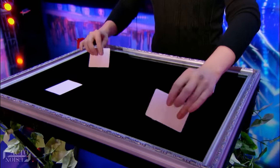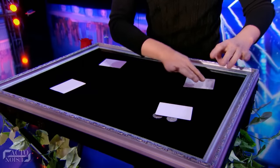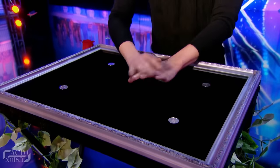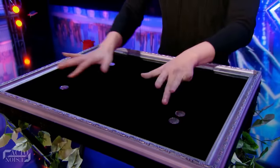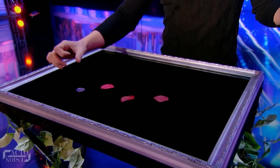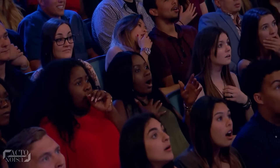But they weren't any ordinary coins. He would wave his hands and his cards over a set of four coins on the table, as they seemed to move around by themselves, and would disappear, appear, and teleport from one place to another. He finishes off the act by magically transforming the four coins into rose petals. So, how on Earth does he do it so swiftly?